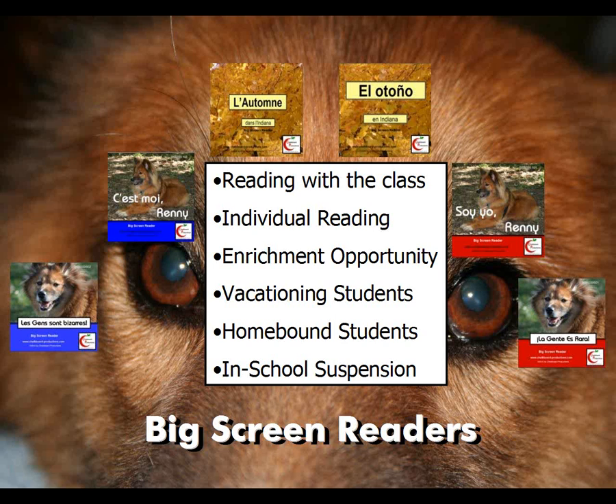It was developed for reading together with the class, but there are many other things you can use it for, such as individual reading. If you have a silent sustained reading time — SSR — or free voluntary reading, FVR time, students could read this on computers. It can also be used for enrichment: if you have students that want to increase their Spanish or French, you can give them this as an extra assignment. Or it can go to vacationing students or homebound students who have to be home for health reasons, so they can go through it at their own pace.